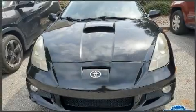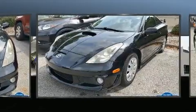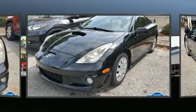Come test drive this 2004 Toyota Celica. With just over 40,000 miles on the odometer, this vehicle proves competitive in its price class, based on its condition and value.